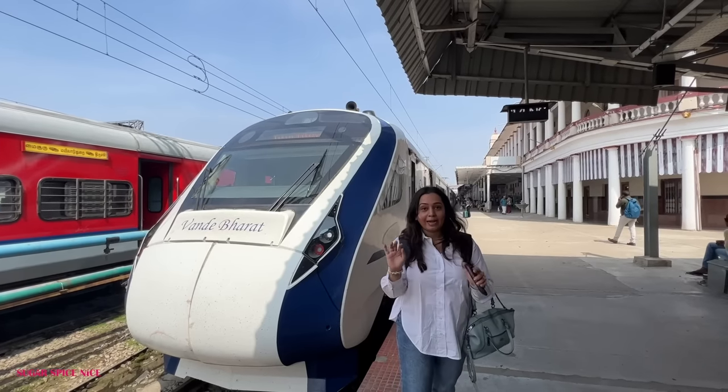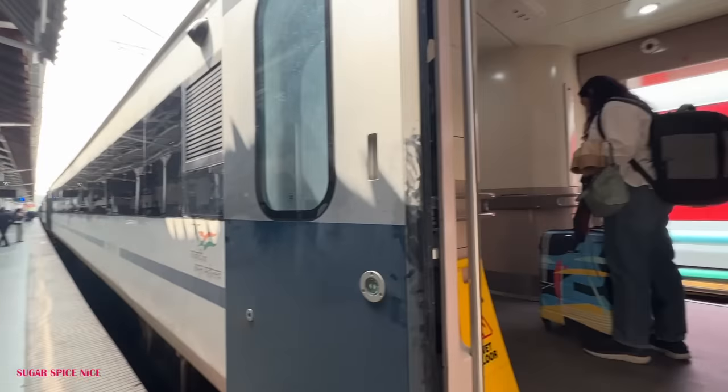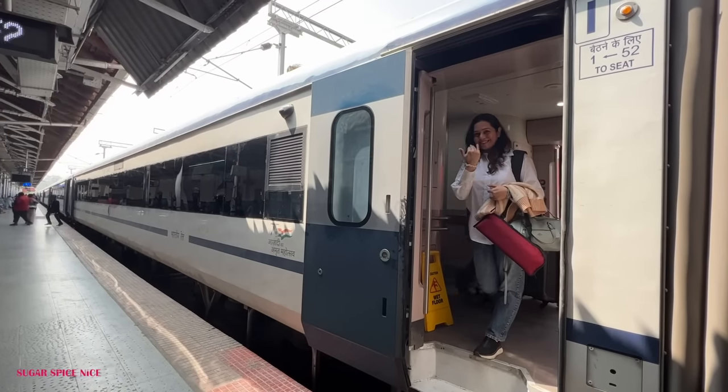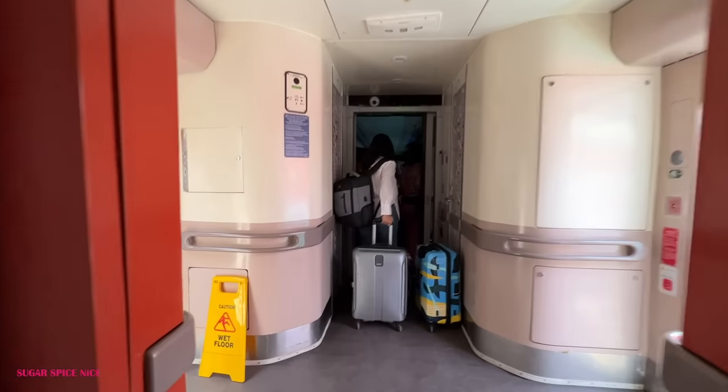This is the train and I need to head to my compartment to board. This is actually the starting station for the train and it came here around 12.10, 12.15 and after that they've been cleaning the train. Now it's 12.45. My train departs at 1.05 but we can enter inside and get our seats.